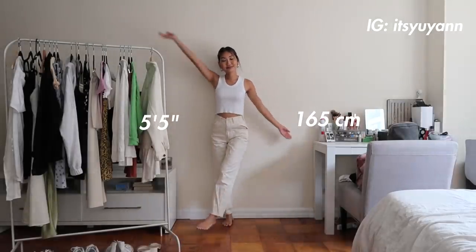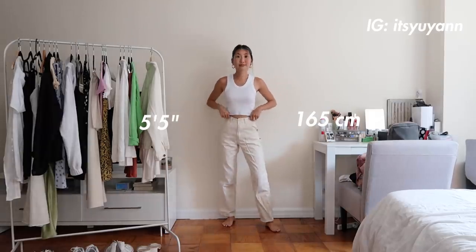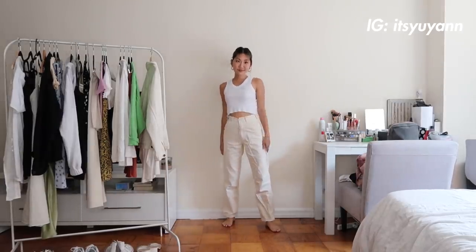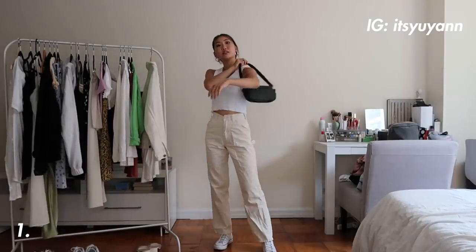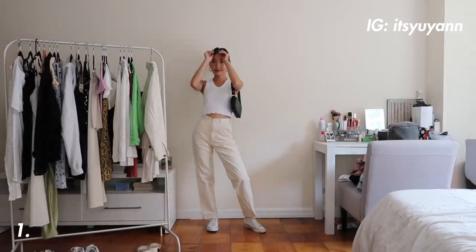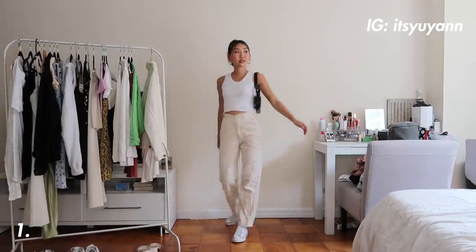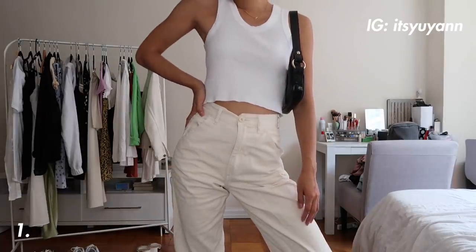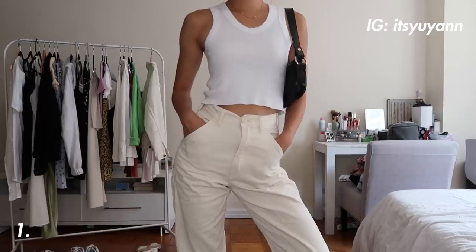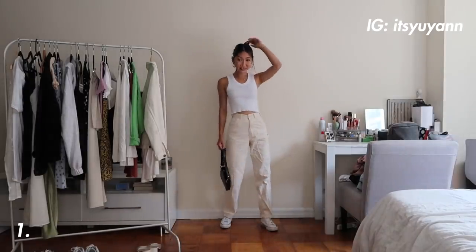Starting off with my height — I am 5'5, which is around 165 centimeters. For the first outfit, it is a neutral and comfy look that I have been loving. I paired it with my white converse because they really just go with everything. The pants are called carpenter pants and they are loose and comfortable, especially for the summertime. I love basic white tops like this one from Paxson because they are just an essential piece, and I finished the look with a basic black shoulder bag that's really just great for every day.